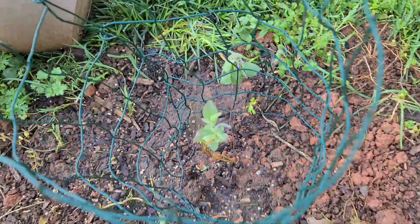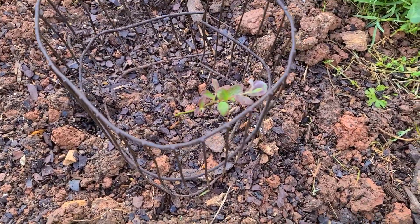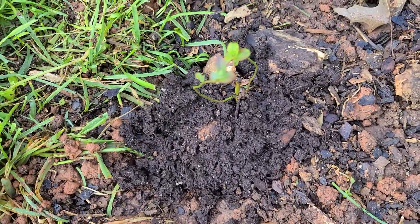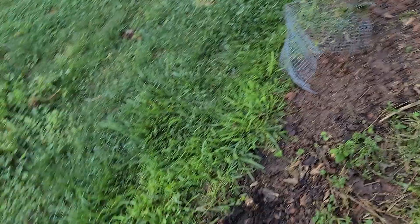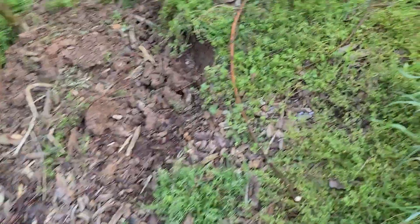I planted a couple blueberry bushes that I got just from the Lowe's home center. I actually thought I got four but came home with six somehow — don't know how that happened. So that'll be fun to see how they do.